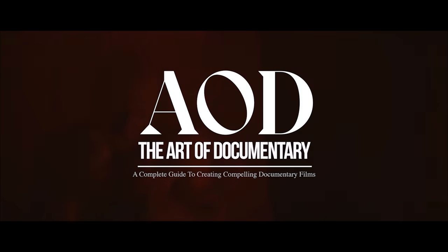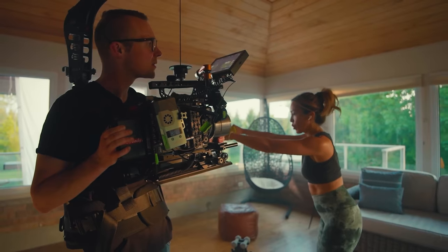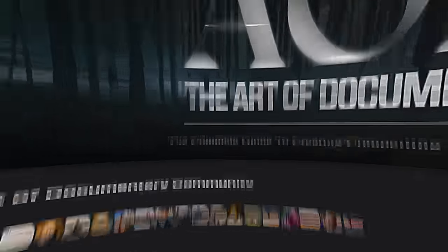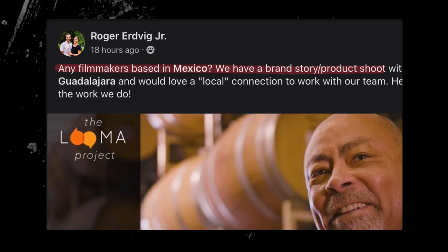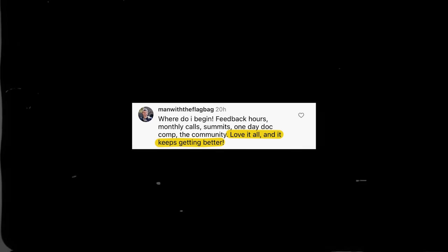Thanks for watching. This is your last chance to jump into AOD — our doors are closing this week, September 22nd. The next chance you'll have to get in is the new year. AOD isn't just course videos; it's a thriving community of filmmakers. When you buy a course, you get lifetime access to those videos and to our Facebook group, which has thousands of filmmakers from around the world. People connect with filmmakers from their country, their city — they even crew up their films and get new work from the Facebook community and from our monthly calls. Thank you so much for watching. See you in the next one.